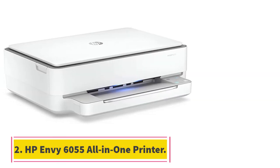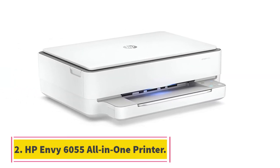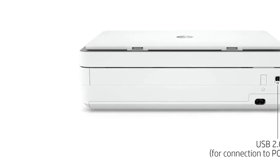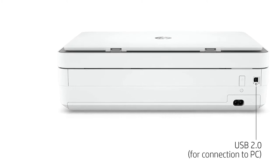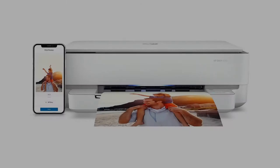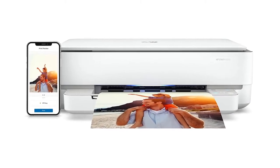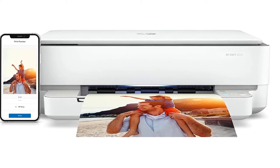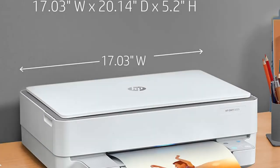At number 2, the HP Envy 6055 All-in-One Printer. Offering a bevy of useful features at an affordable price, HP's Envy 6055 is easily one of the best printers available. It's rated for print speeds of up to 10 ppm black and up to 7 ppm color, and has a monthly duty cycle of up to 1,000 pages.